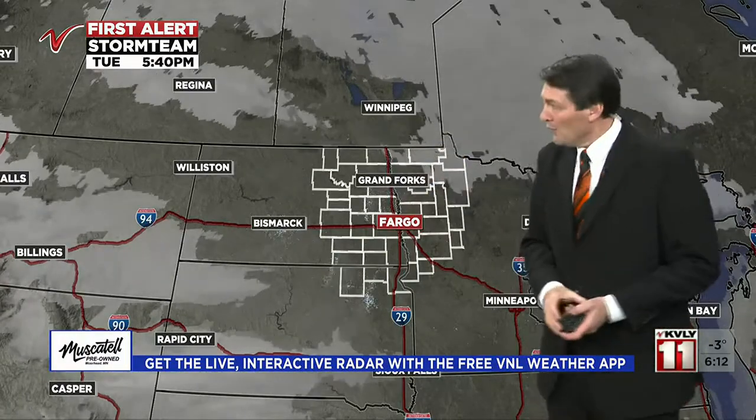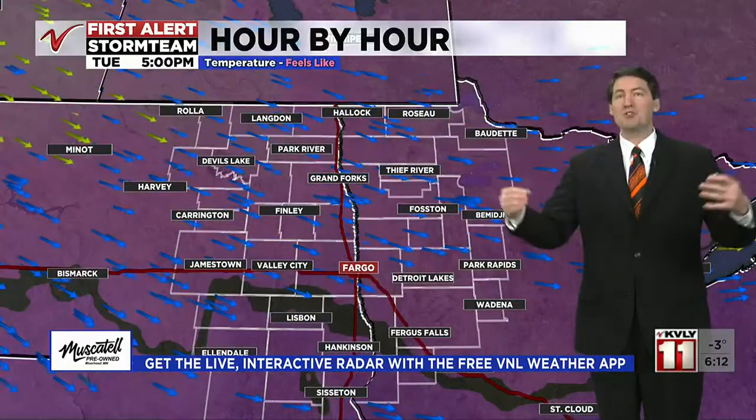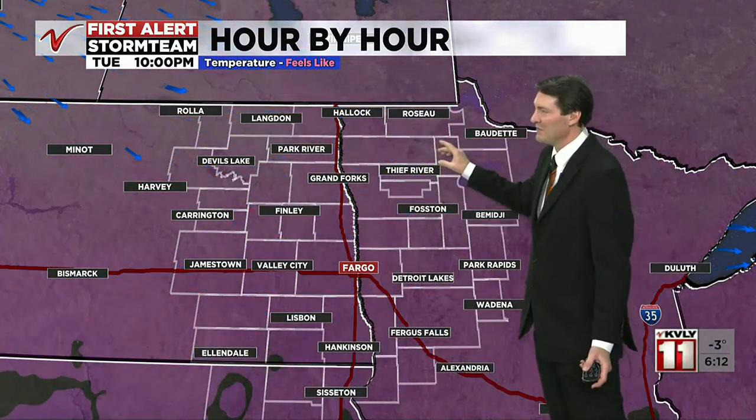A few clouds are lingering near the north-central portion of Minnesota; the rest of us are clear. The radar is really quiet as we head into the night. However, sometimes you just exhale in air this cold — any moisture in the air instantly freezes and falls out as flakes. If you've ever wondered why snowflakes happen with no clouds in the sky, that's one way. It's just that cold; any moisture falls right out of the atmosphere because it can't hold it.